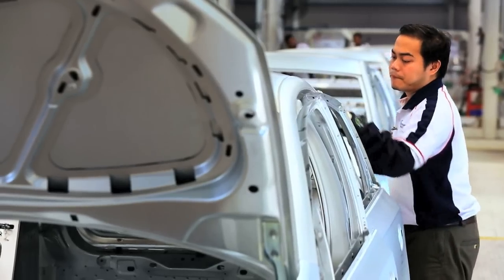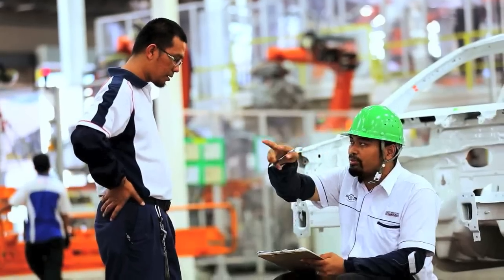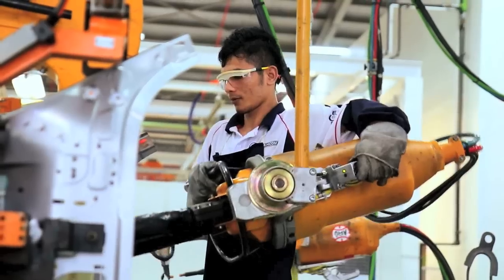DRB Hycom is our partner in Malaysia. We are working as a team together. Since the beginning, we made a lot of efforts in training, bringing our experts to Malaysia for training the whole DRB Hycom team as well as our local staff.